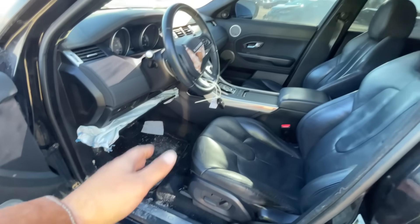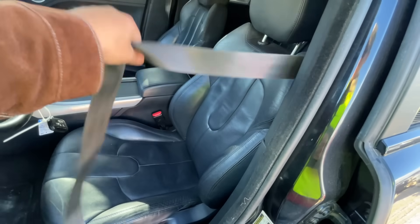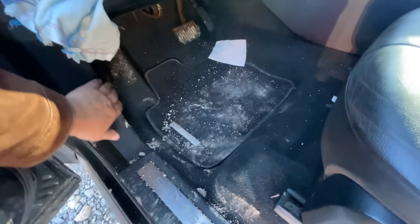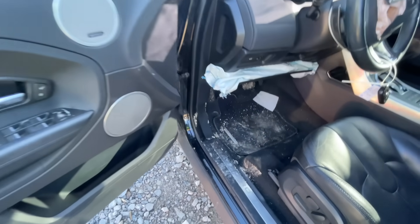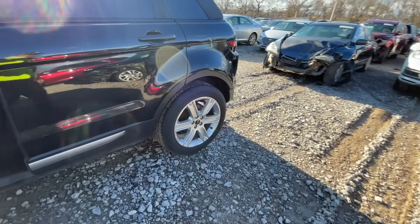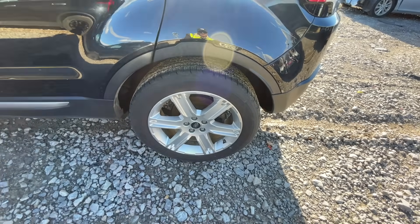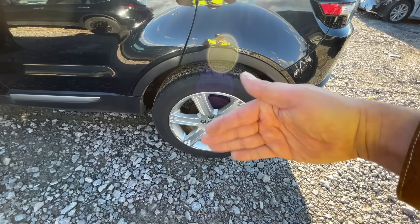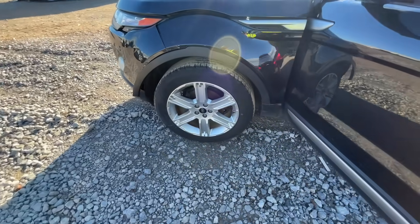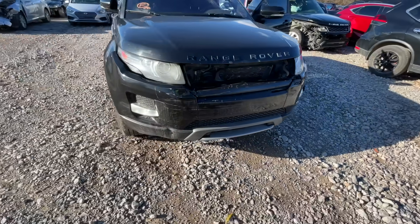It needs a knee bag, a wheel bag. Thankfully it didn't blow the dash, and the pre-tensioner is blown as well. Looking at the front — I can't tell for sure — but the suspension almost looks like the wheel is going inward. I wouldn't see any reason why there'd be suspension damage though; it looks like they probably just rear-ended somebody.